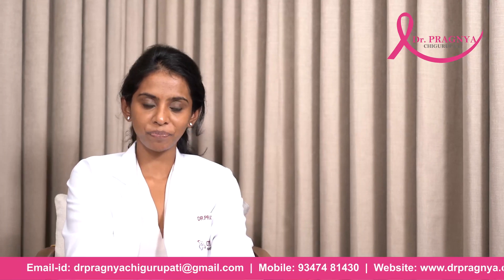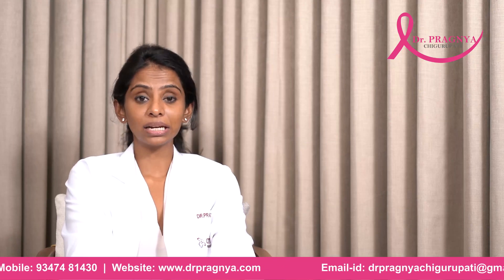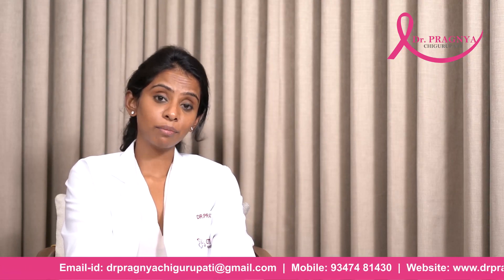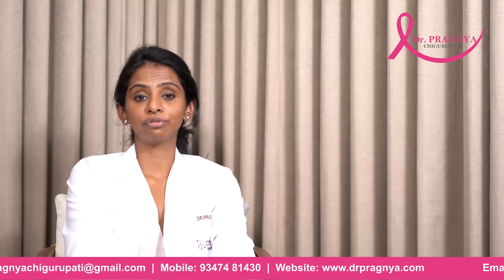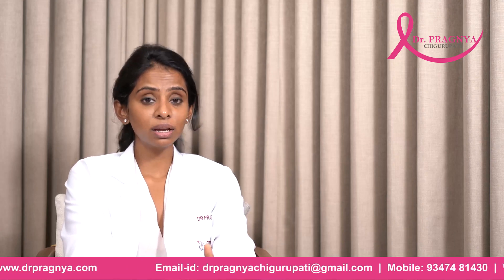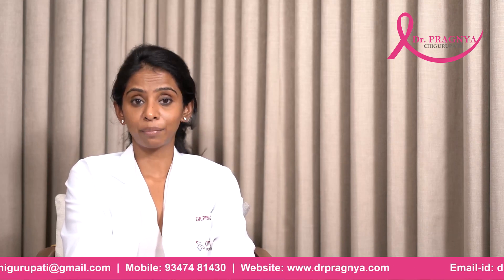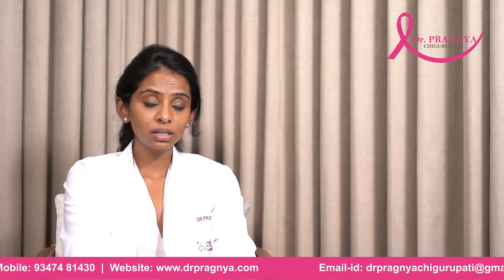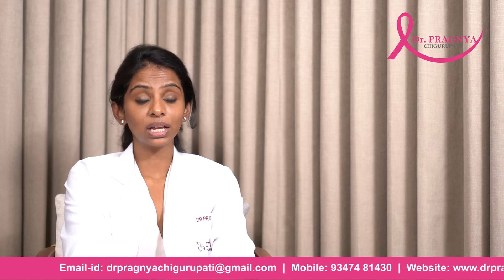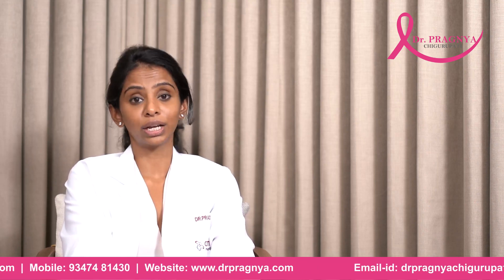How do you diagnose a Phyllodes Tumor? When you reach out to a doctor at a breast clinic, the first modality is a clinical examination, followed by imaging — either a mammogram in women above the age of 40, or an ultrasound in women below the age of 35. Sometimes, in cases of a suspicious tumor, you might be advised an MRI. The third step is a biopsy. A core biopsy is imperative in cases of a diagnosis of a Phyllodes Tumor to differentiate it from any other kind of tumor.